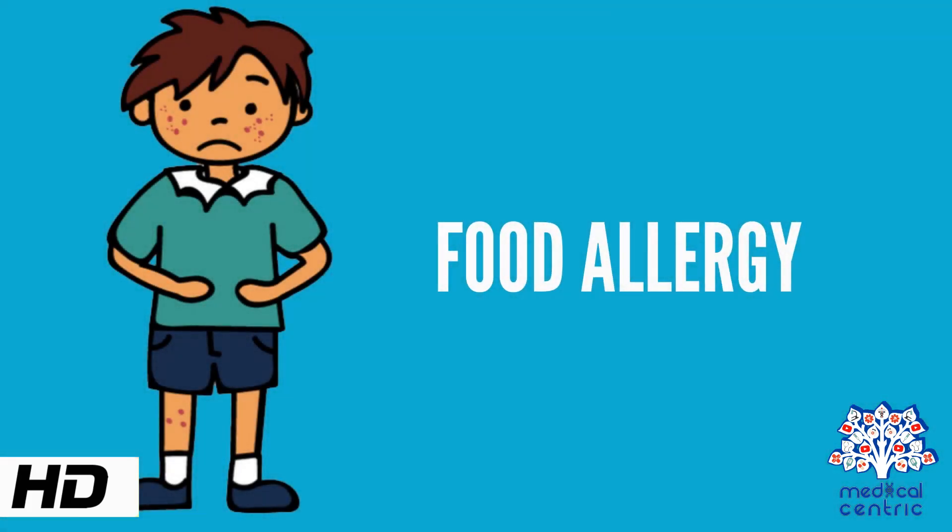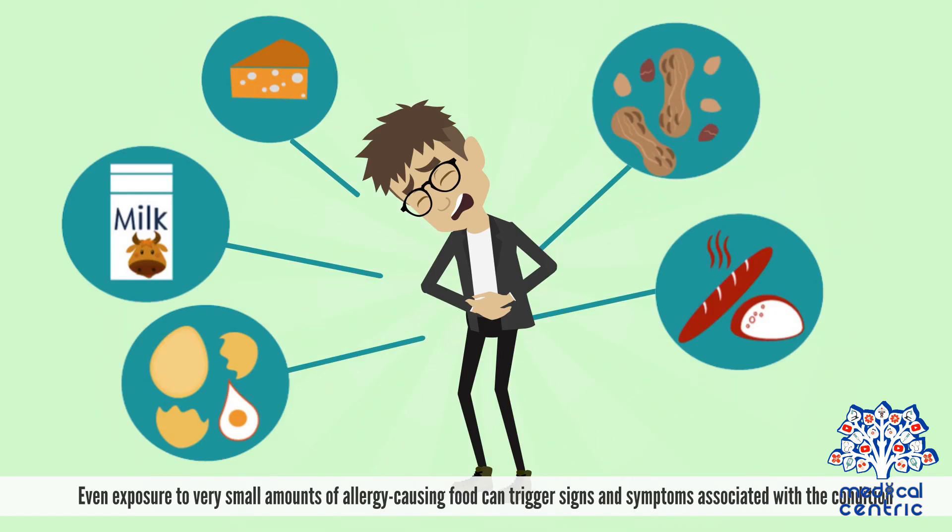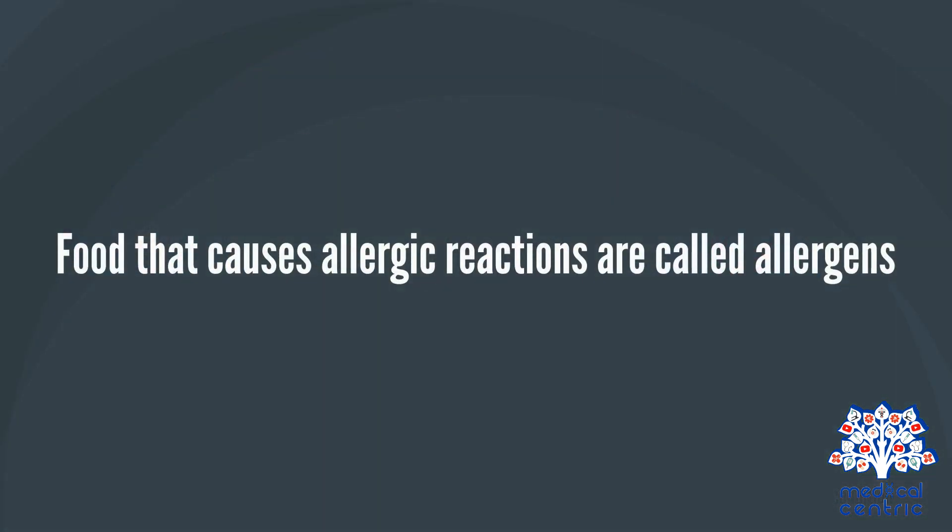Today's topic is food allergy. Food allergy is an abnormal immune system reaction to food. Even exposure to very small amounts of allergy-causing food can trigger signs and symptoms associated with a condition. Food that causes allergic reactions are called allergens.